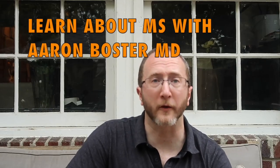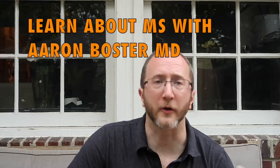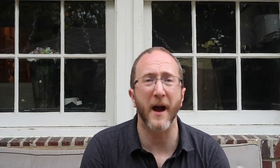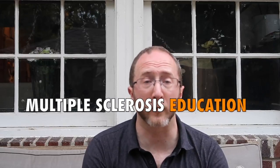Learn about MS with me, Aaron Boster. I started this channel to help my own MS patients learn between clinic visits, and it's my hope that through these videos I can help you learn too. I use easy-to-understand language to bring you approachable and accurate multiple sclerosis education. So if you're impacted by MS and you want to up your game, make sure to subscribe to the channel right now.